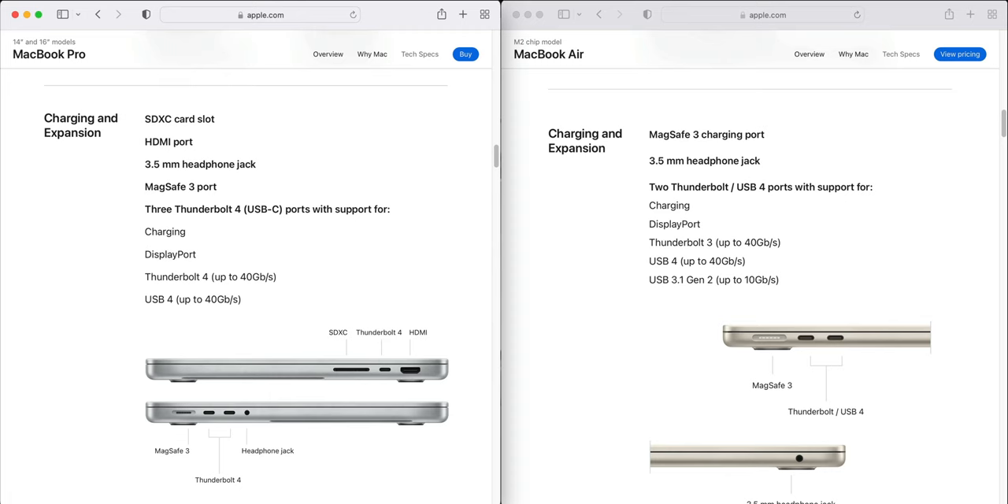On ports, the MacBook Pro wins again with more expandability. You get an SD card slot and three Thunderbolt 4 ports. The MacBook Air lacks the SD card slot and only has two Thunderbolt 3 ports, meaning you can only connect one display — versus two displays on the MacBook Pro. Thunderbolt 4, while close to Thunderbolt 3, does offer a bit more capability and power.